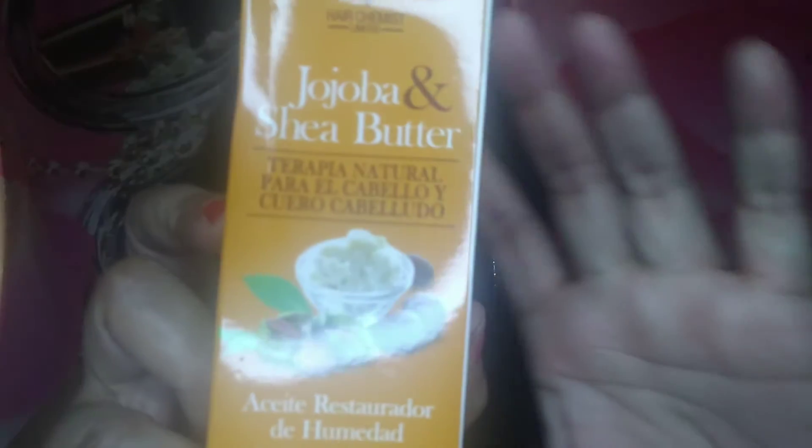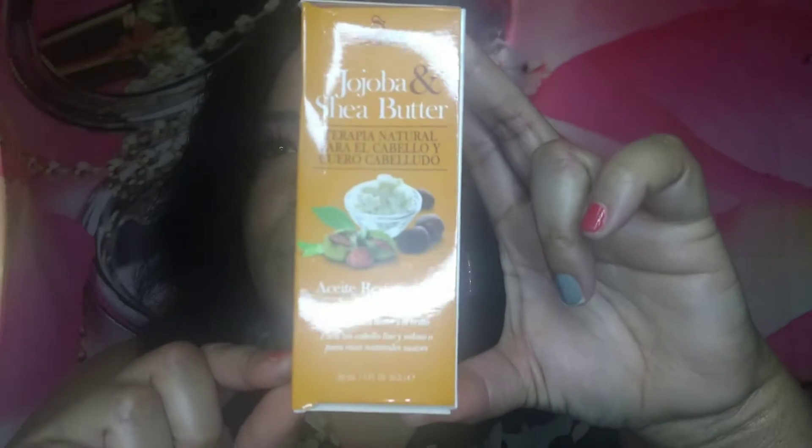The second item is by Hair Chemist — it's Hair Chemist Jojoba and Shea Butter Scalp Oil. This is what it looks like. I'm going to take it out. Does this look like a full-size product to you? I don't know. The retail price on that is $14, and it's for your hair and scalp.